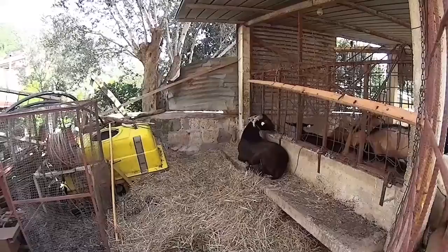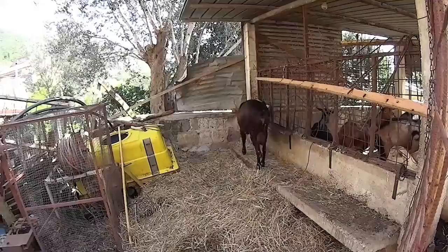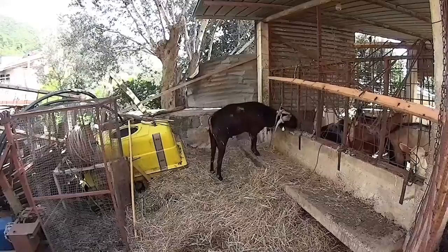This is the largest ram. He's been tied because he's a little bit too randy and he might mount all of the goats without giving the other rams any chance to do so.